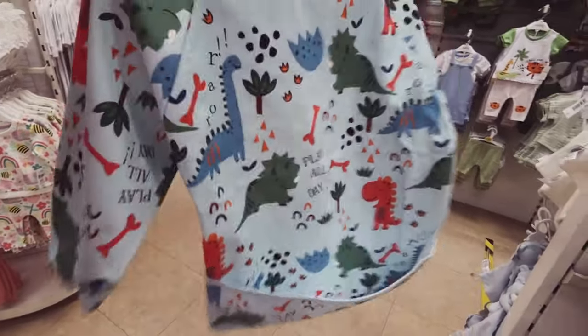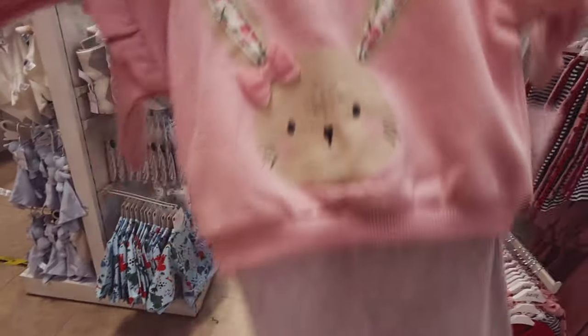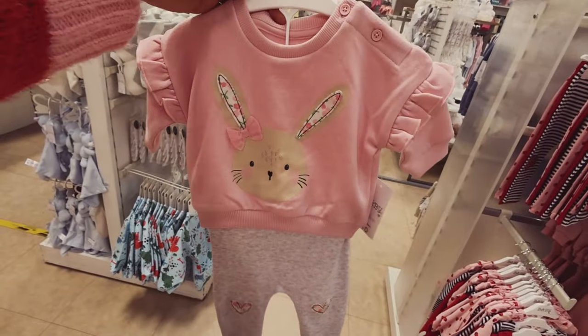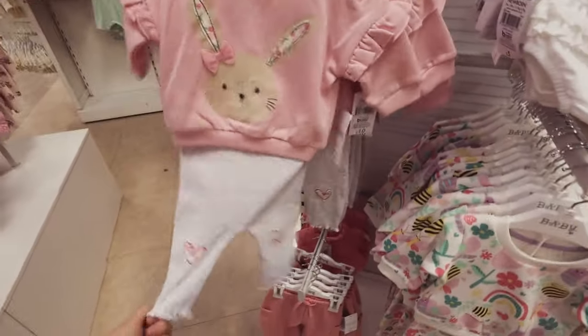Some bibs and coveralls — the wipe-down ones, which are a must when you're weaning. Oh my god, how sweet is that! The lighting isn't the best in here but — so sweet. £10. It's really, really adorable.